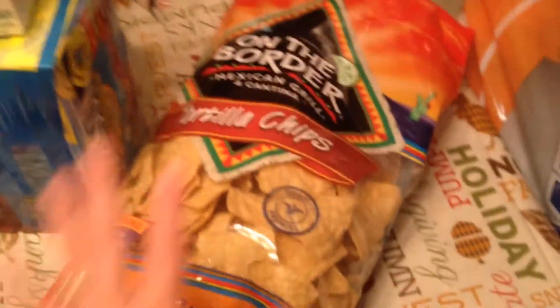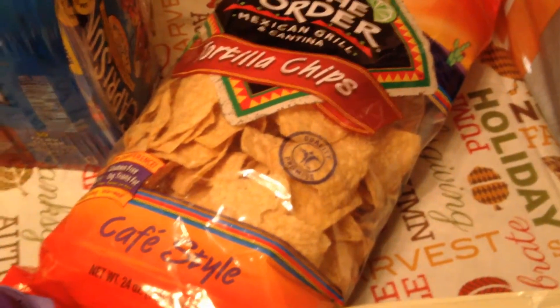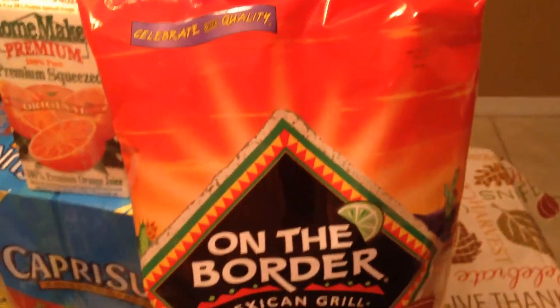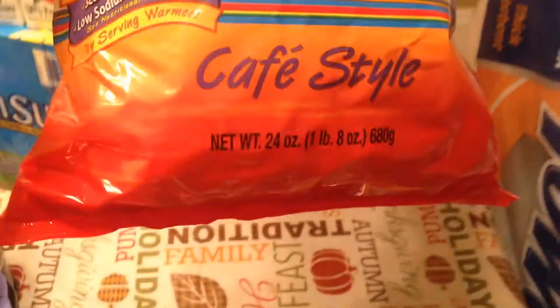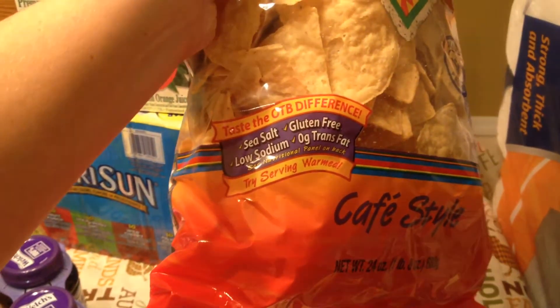Back here I have my On The Border tortilla chips. If you guys follow my videos, you know how much we like these. I like to make guacamole and dip these with salsa — they're really good. They're the café style, 24-ounce bag, with sea salt, gluten free, low sodium, and zero grams of trans fat. You can also warm these up. It's a huge bag and I love the value — you get so many for a really good price.